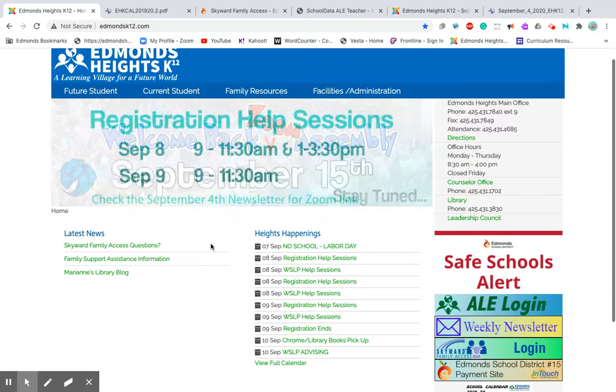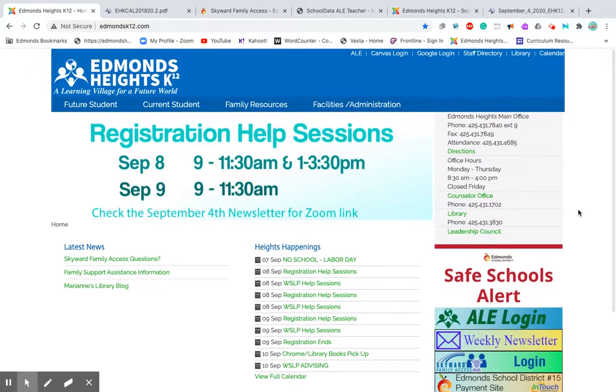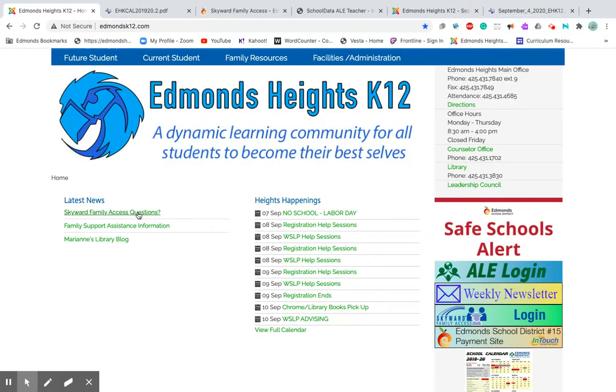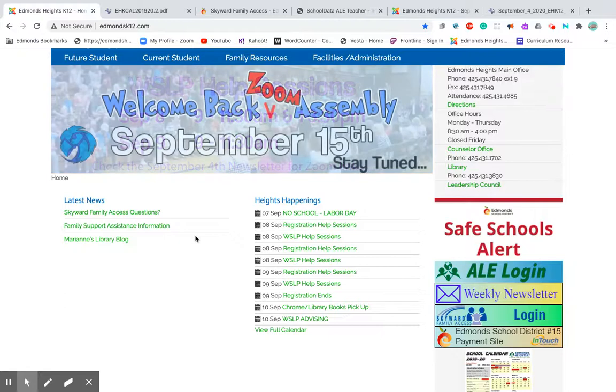Now that I've gone through this cool little menu bar, let me show you what other features are available. There are family access questions, which are also found through the Skyward Family Access login page. There's also a page for family support assistance if you need resources — it tells you who to call and how to get those resources.